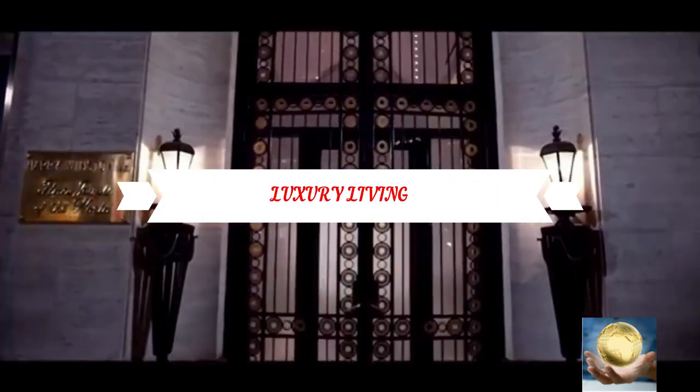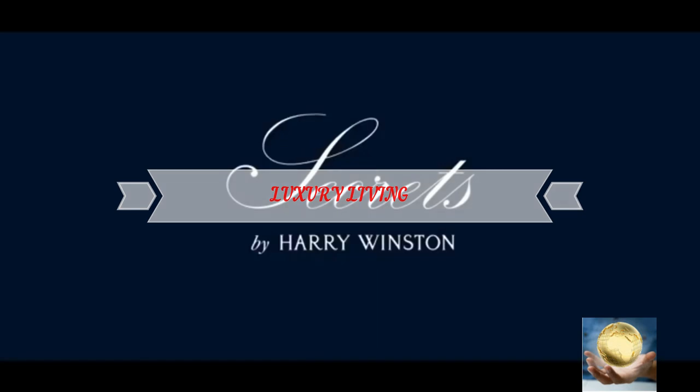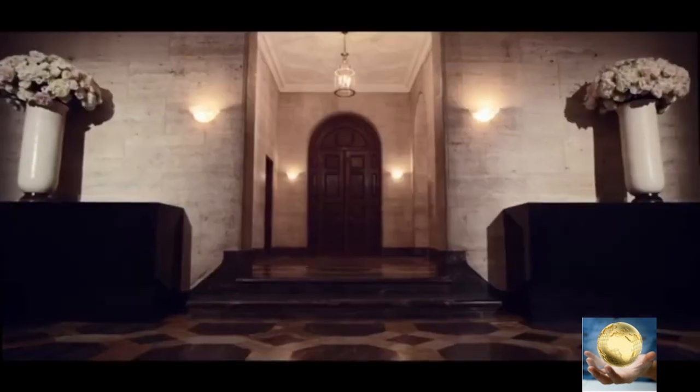Welcome to my channel where I provide my top personal bucket list. On today's video we will look at the secret jewel collection of Harry Winston.